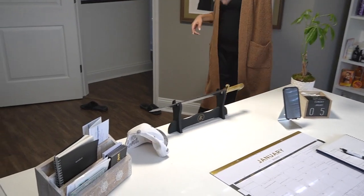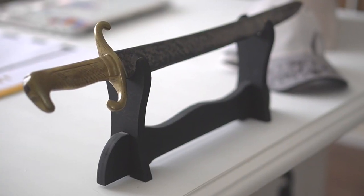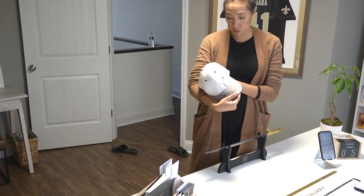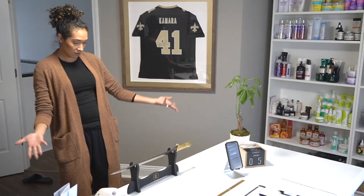We have some of Lance's Paw Paw's stuff. Lance got this sword from his Paw Paw, and his Paw Paw gave me his Super Bowl hat because he knew I was a big Saints fan. So we keep that here.